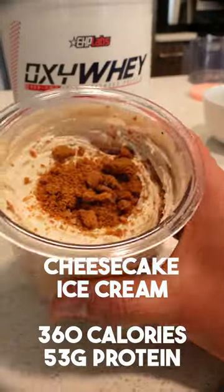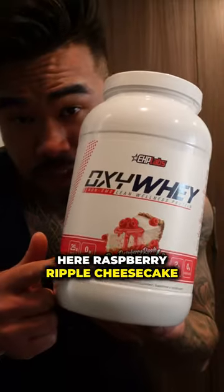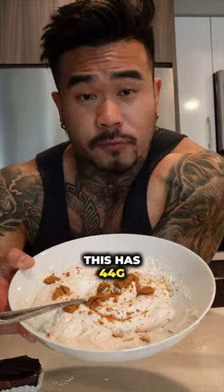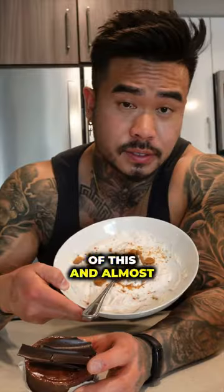Today I'm going to show you how to enjoy the taste of cheesecake every single day while still losing fat. You're going to need the secret ingredient: raspberry ripple cheesecake flavored protein. This has 53 grams of protein, this has 44 grams of protein, and this only has 10 grams of protein and is more than double the calories of this and almost this.